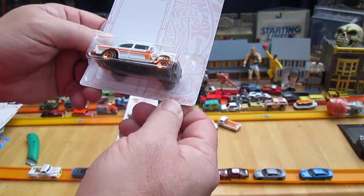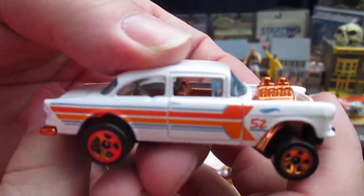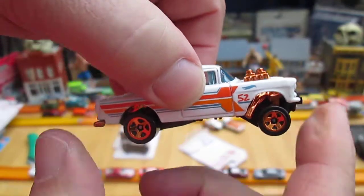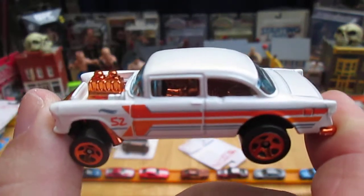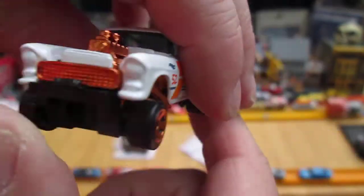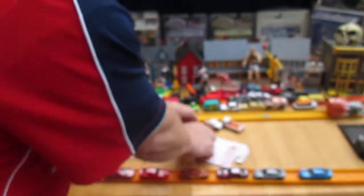The 55 Chevy Bel-Air Gasser. This is a really popular car — along with that Corvette, I think this is even more popular than the Gas Monkey Corvette. Plastic bottom, metal top, just like the last two.